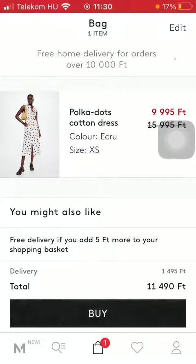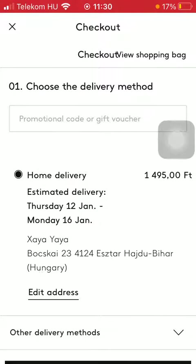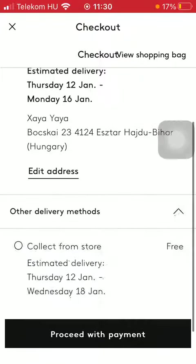Then click on buy. As you can see you need to choose a delivery method first of all. It's either the home delivery option or you have other delivery methods, like collect from store.